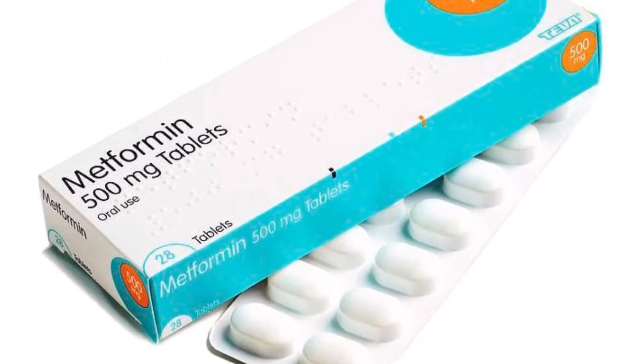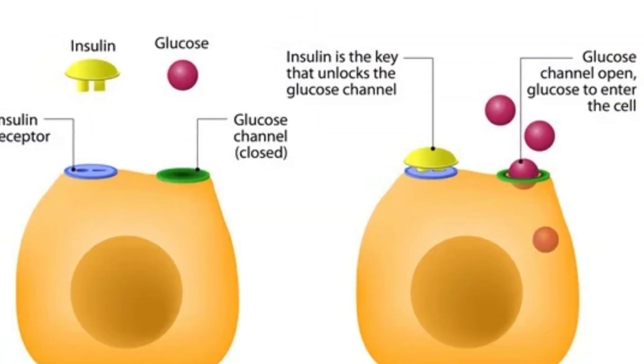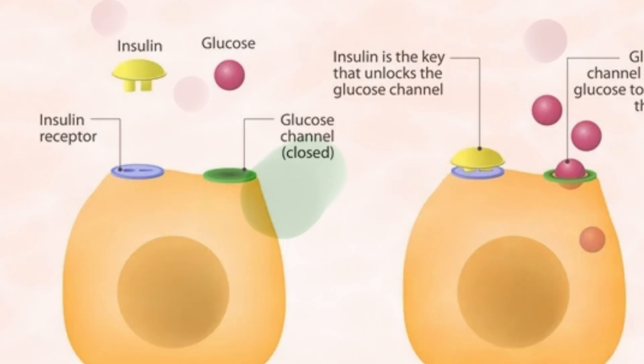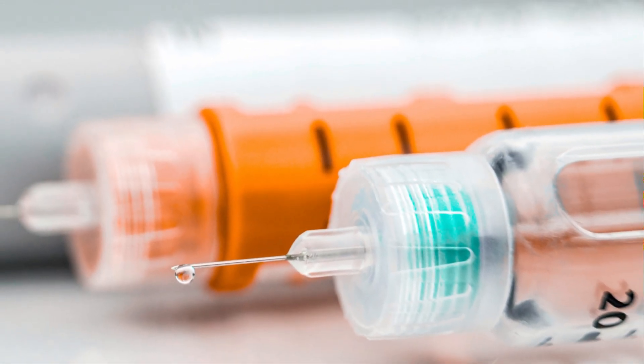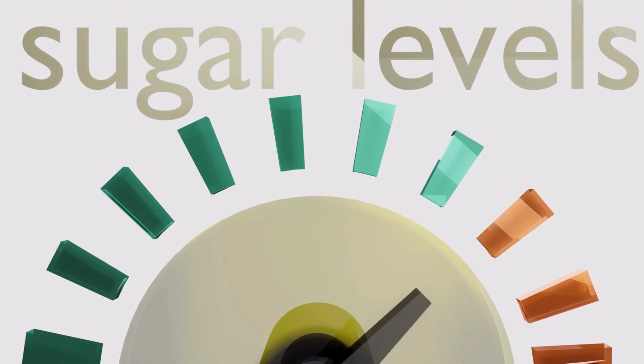Secondly, metformin improves insulin sensitivity. Insulin is the hormone that signals our cells to take in glucose from the bloodstream. In type 2 diabetes, the body's cells are less responsive to insulin. Metformin makes your cells more receptive to insulin, allowing more glucose to enter your cells and lower blood sugar levels.